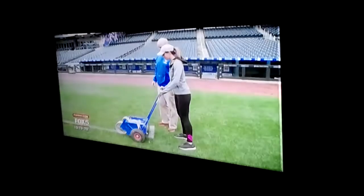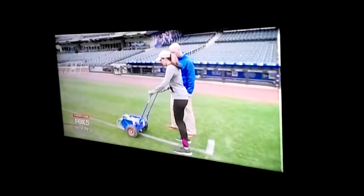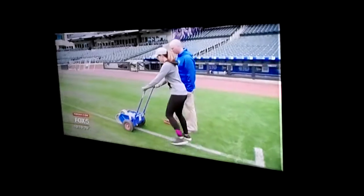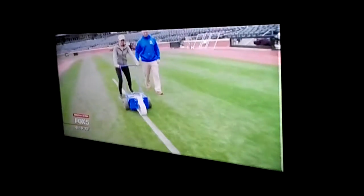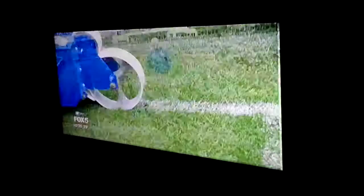Bill, what if you screw up on this? Well, it's water-based paint, so we can wash it off. Am I doing this the right way? Yep. Kind of like an ab roller without the abs. Hopefully Bill can put a good word in to coach Sherlock, as my time on the diamond comes to an end.